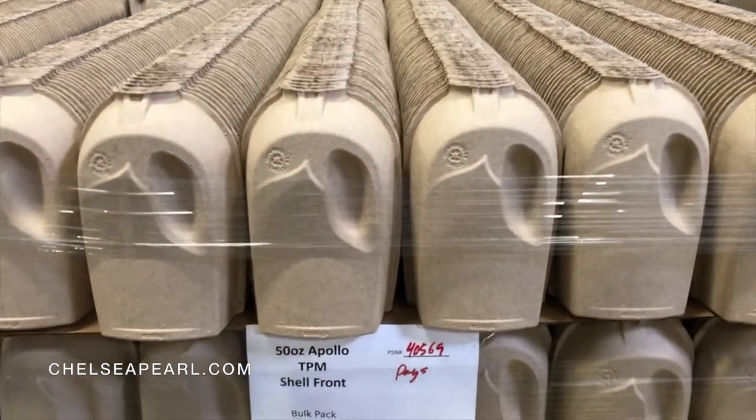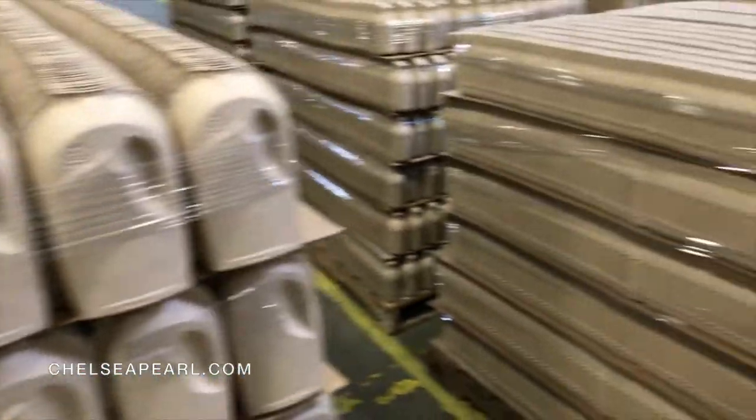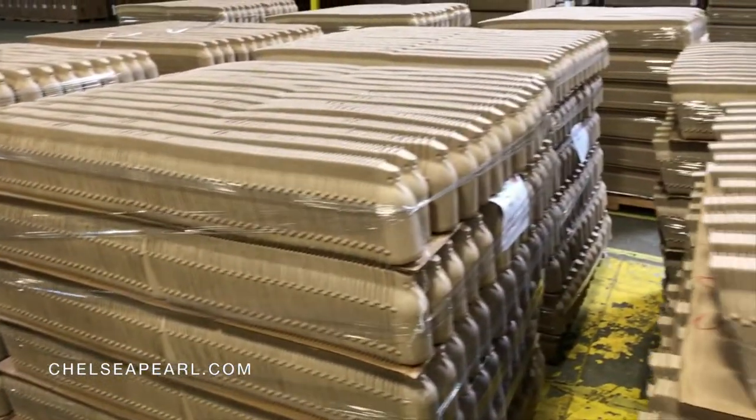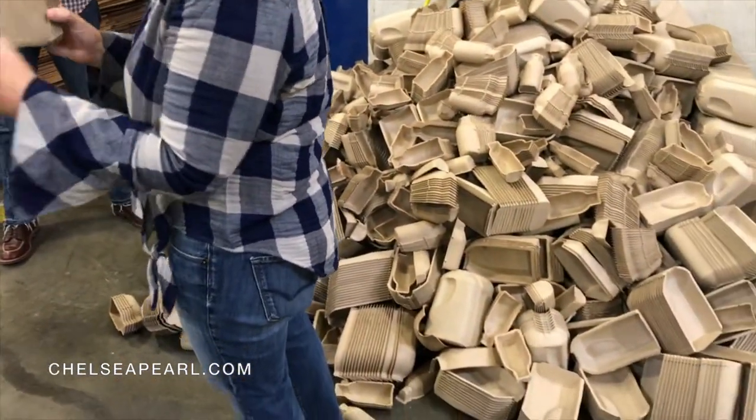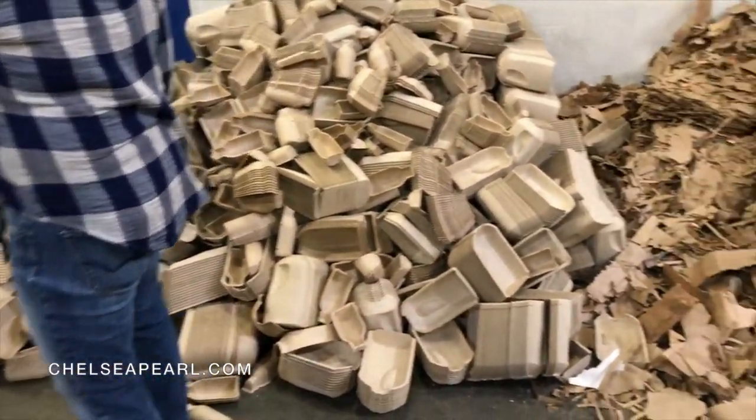These bottles are for Seventh Generation. And these ones over here are for Seed Phytonutrients. For some reason or another, they're either too light or they're too big. So that's the pile.